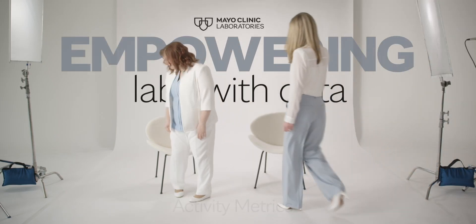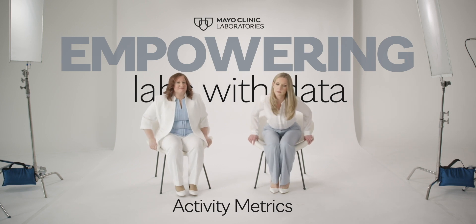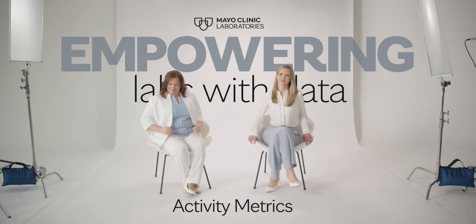At Mayo Clinic Laboratories, we pride ourselves on providing more than a test result. We're also focused on empowering laboratories and giving them the tools they need to run a successful business.